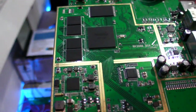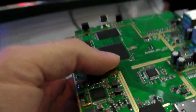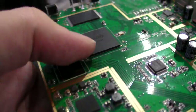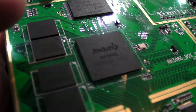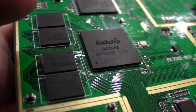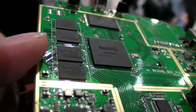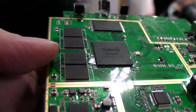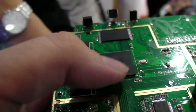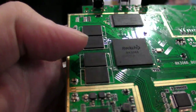Making this processor is significant work — normally the period from design to tape-out to mass production is about one year. The process node is 40 nanometers, and the quad core Mali 400 GPU is integrated inside the chip.